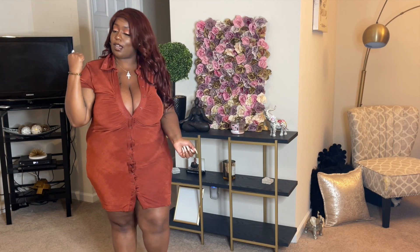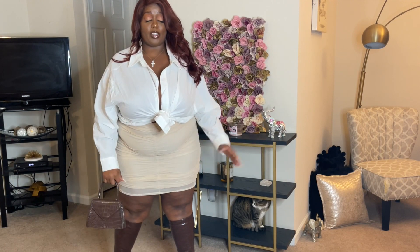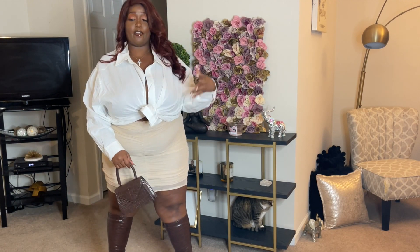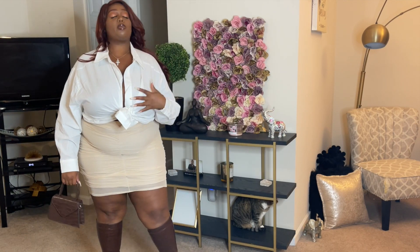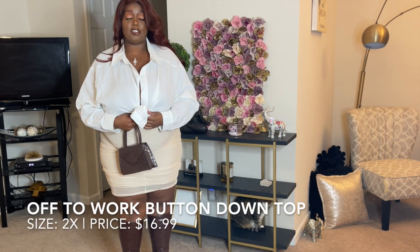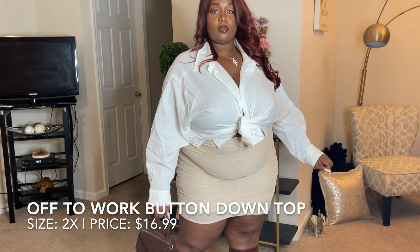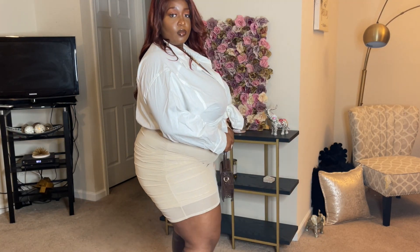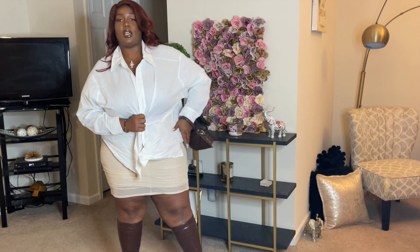Now let's get into the next look. So next I have this super cute outfit that I pieced together — everything, shoes, bag, everything of course is from Fashion Nova. First we have this button-up top, it's kind of oversized. I've just knotted it, but how I would actually style it is with a regular bra. You can do that slouchy look too — do the front tuck, wear it with jeans.